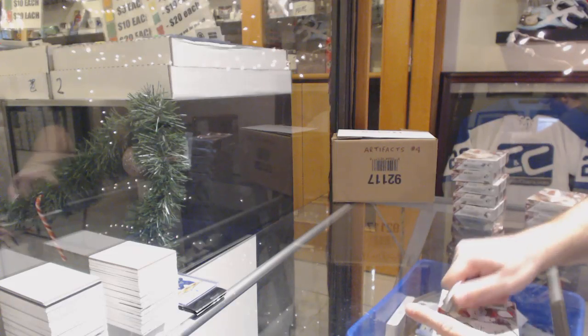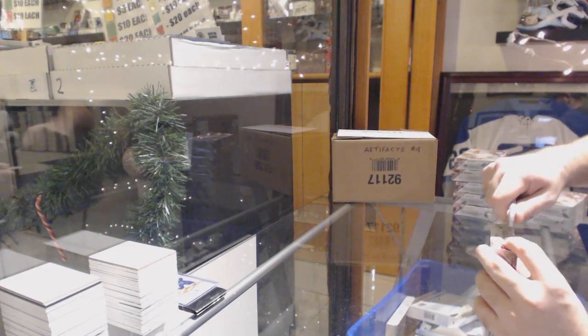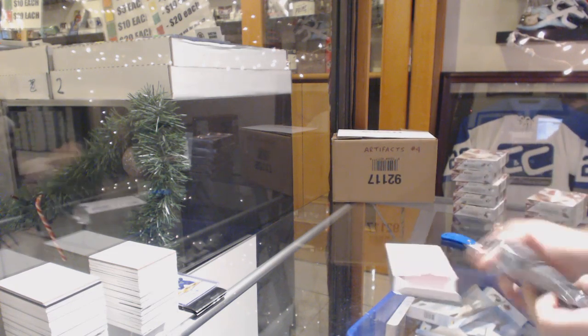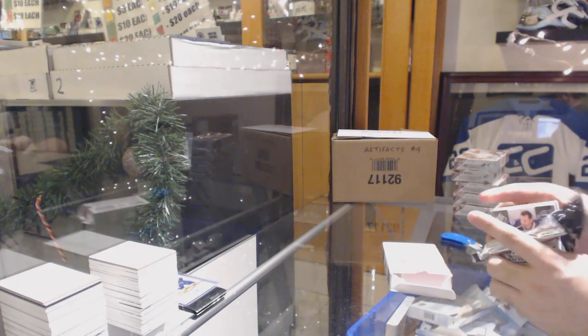Here we go — Dave 1118's box of SP Game Used 15-16. Will he get a Connor? Will he get the rookie? Will he get a draft day marks? We will find out.